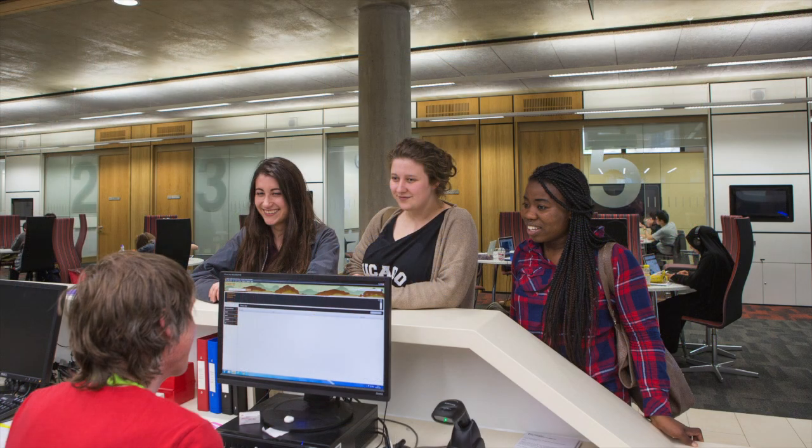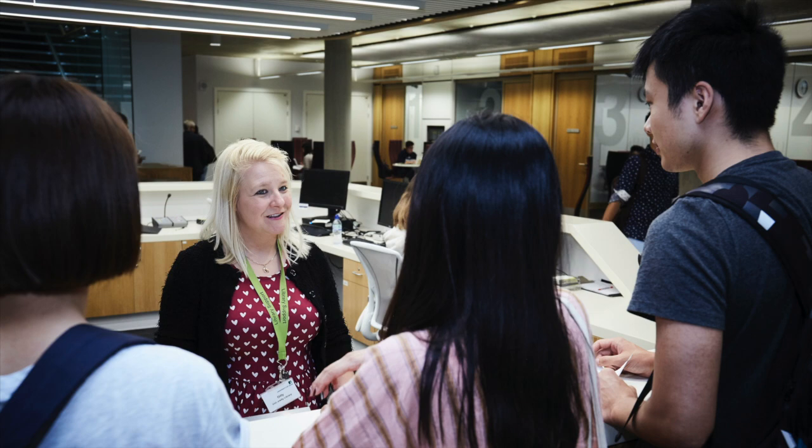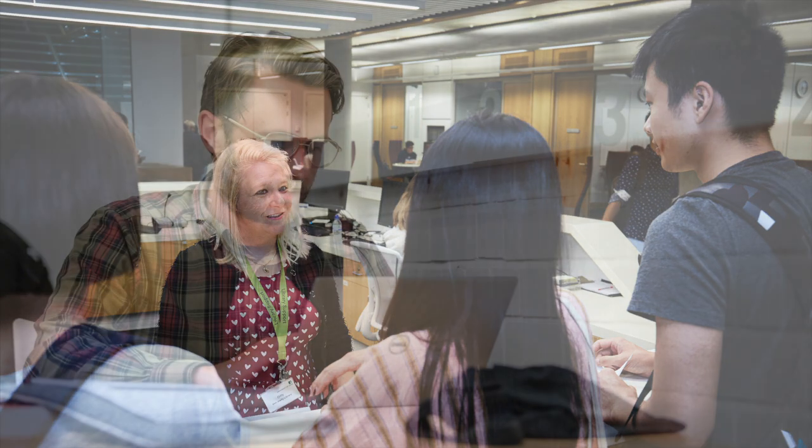We're also here to answer your questions, so if you don't know where to start, just ask — in person, online, by phone, or using live chat. We're here to help you.